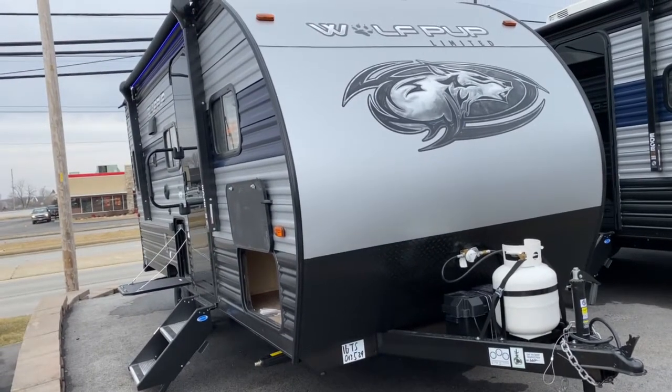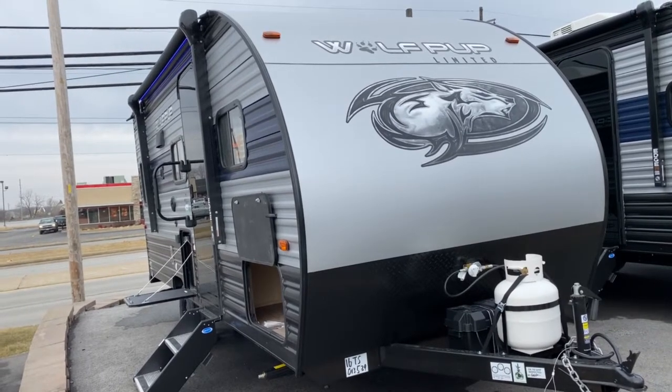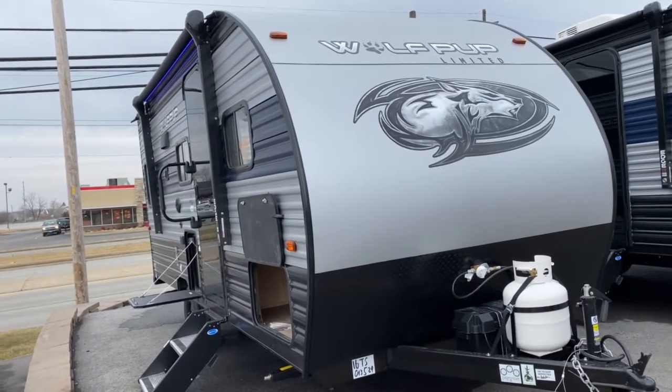Hey, it's Vicki with Tri-State RV in Anna, Illinois, and today I want to give you a look at the 2021 Forest River Cherokee Wolf Pup 16 TS.